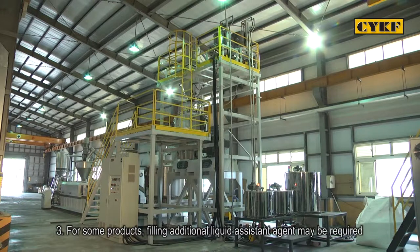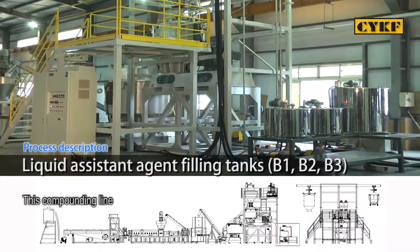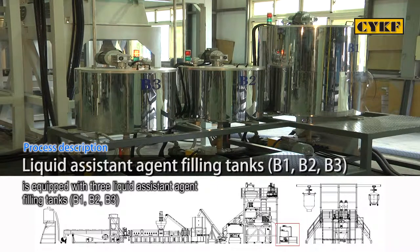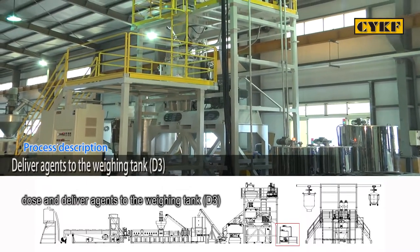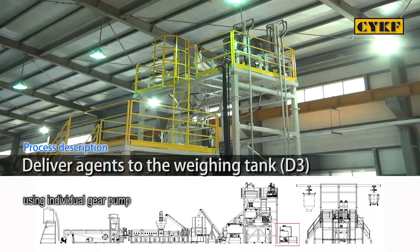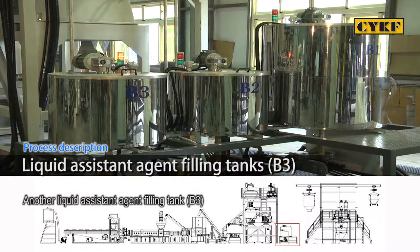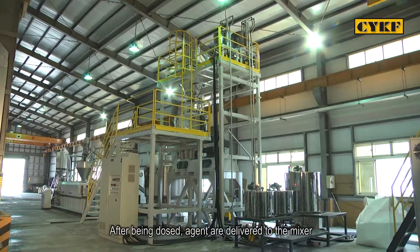For some products, filling additional liquid assistant agents may be required to achieve the desired properties during the compounding process. This compounding line is equipped with three liquid assistant agent filling tanks: B1, B2, and B3. Tanks B1 and B2 dose and deliver agents to weighing tank D3 using individual gear pumps, then agents are delivered to the mixer after being dosed. Another liquid assistant agent filling tank B3 employs a gear pump to dose and deliver agent to weighing tank D4; after being dosed, agents are delivered to the mixer.